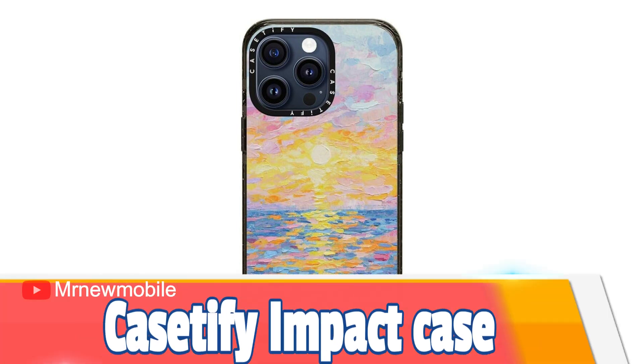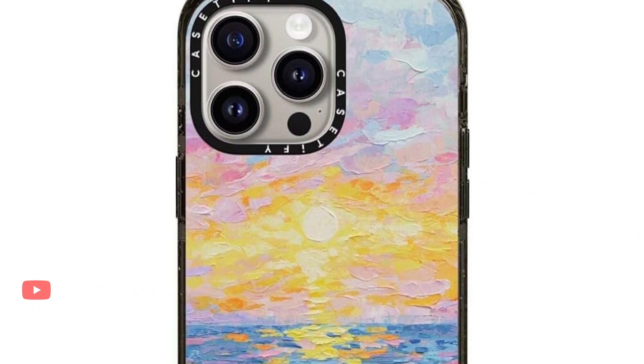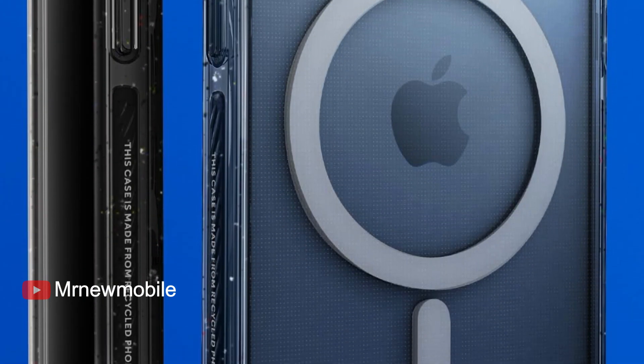Casetify Impact Case for iPhone 15 Pro Max. If you're looking to almost completely conceal your iPhone 15 Pro Max's design and show off a certain painting, then Casetify is offering several patterns to pick from. Though, you miss out on MagSafe support.